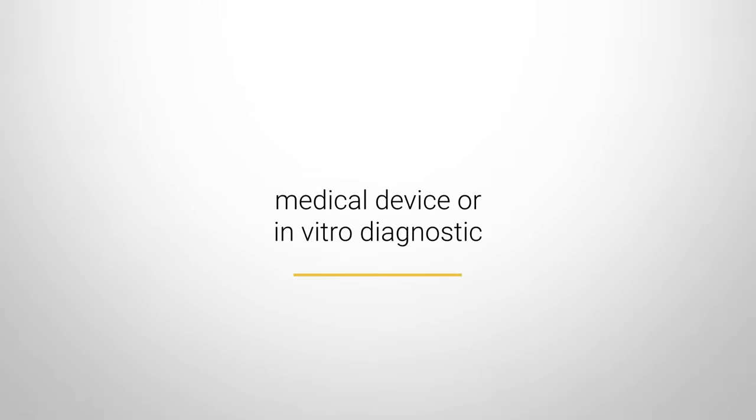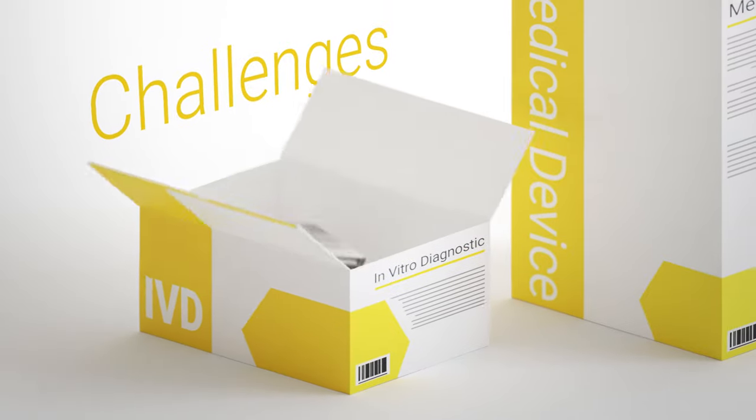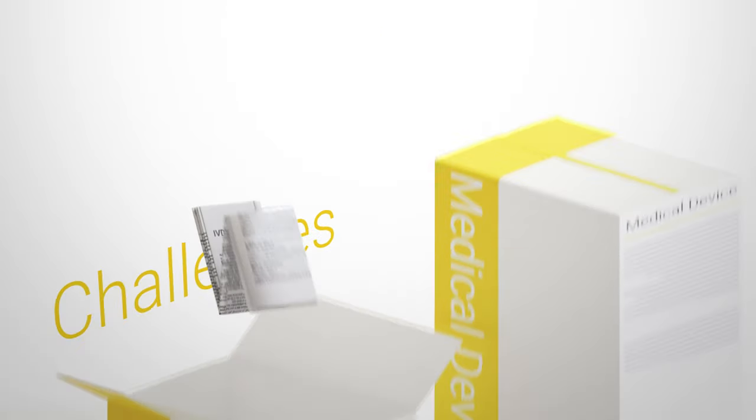As a medical device or in vitro diagnostic manufacturer, you know the challenges of providing paper instructions for use, or IFU, for your products.